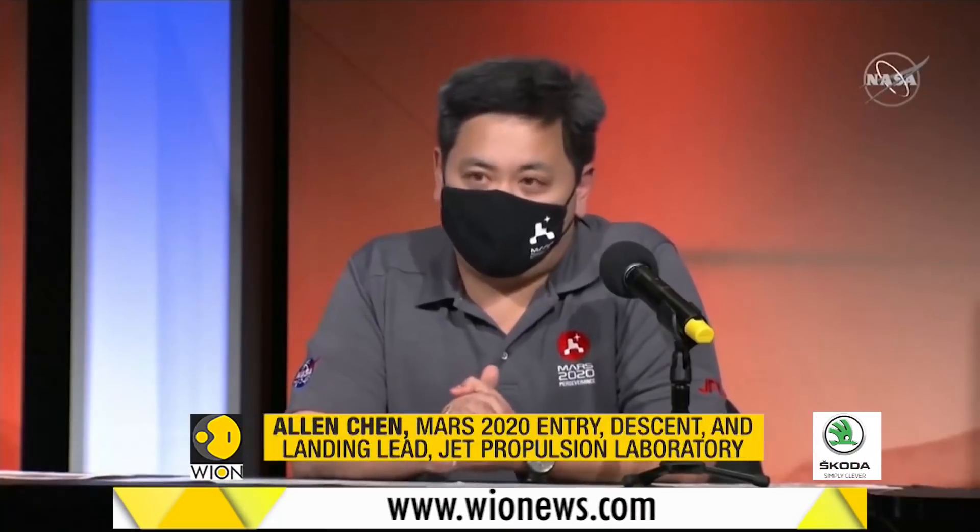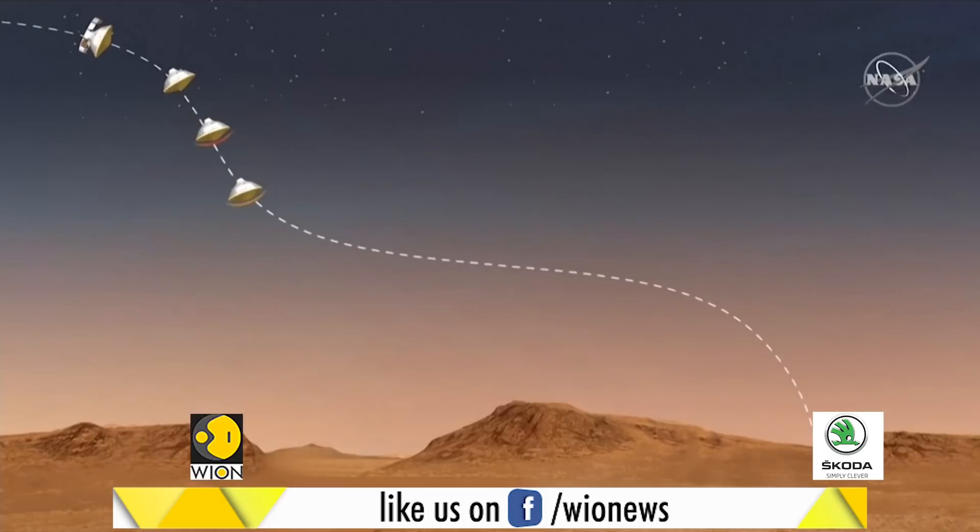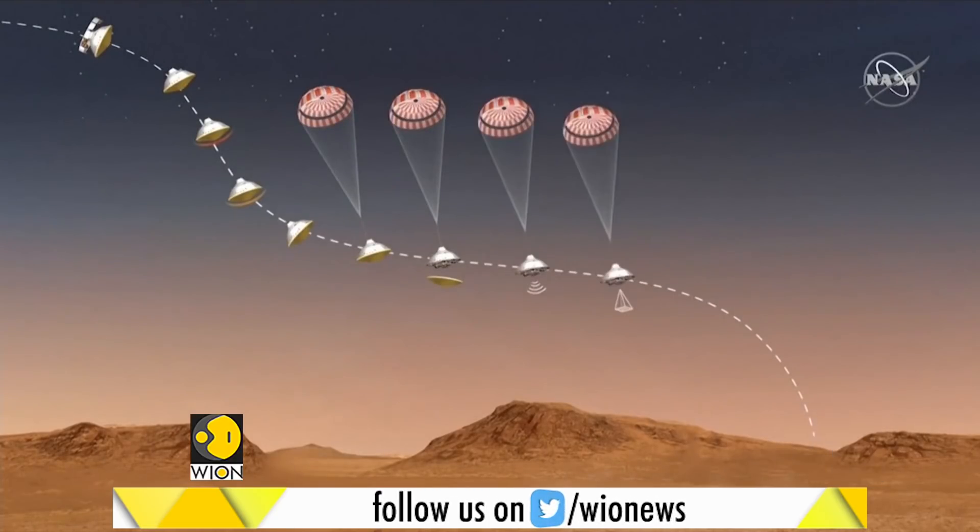Jezero Crater is a great place, a magnificent place for science. But when I look at it from a landing perspective, I see danger. It's a formidable challenge. The site is replete with steep cliff slides running right through the middle of the landing site. There's sand, there's boulders, there's impact craters. All of these would be a bad day if we touched down on them.